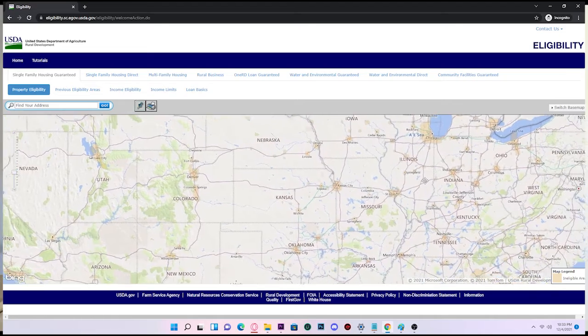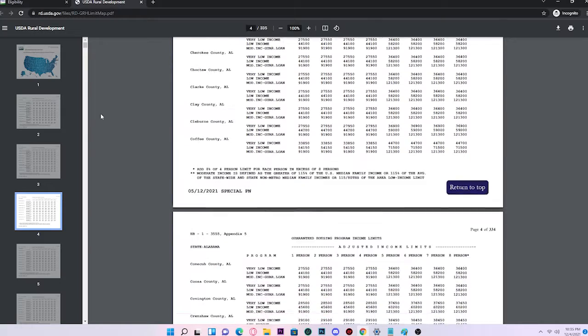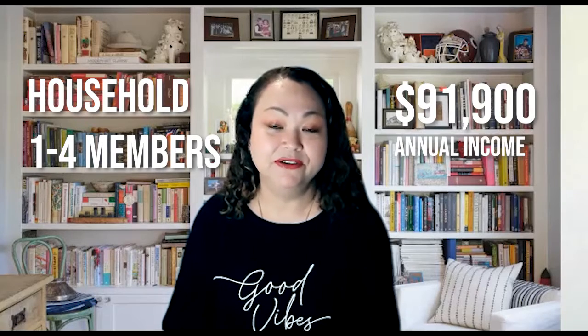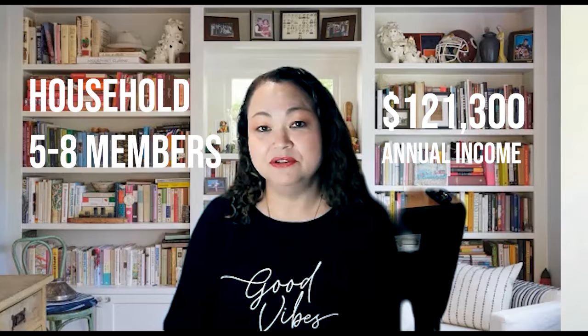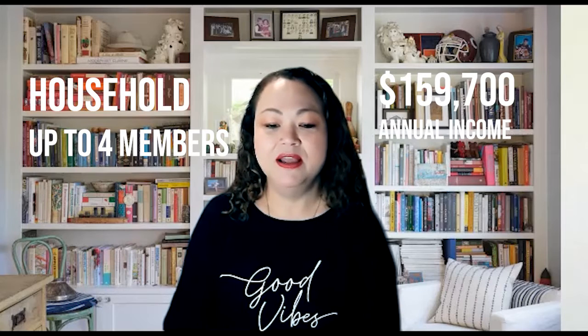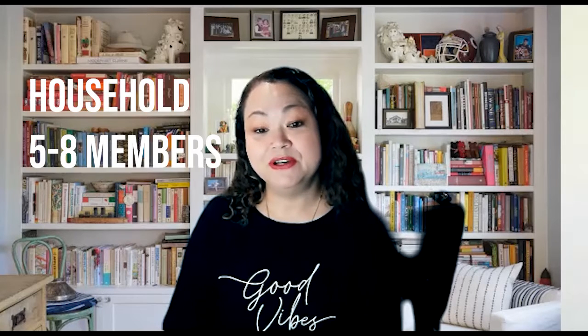Other highlights of the program: there are income restrictions. For a household of one to four members, it's $91,900 annual income. For a household of up to eight people — five to eight — the income is $121,300. If you are in the Bay Area, which is the higher income bracket, the income goes higher: $159,700 for a household of up to four, and for a household of five to eight, the income is $210,800.